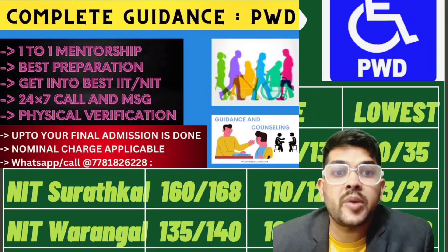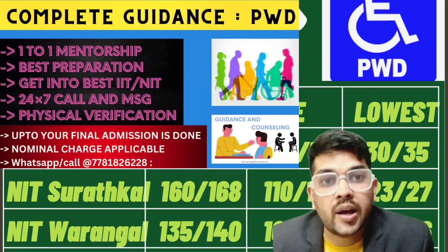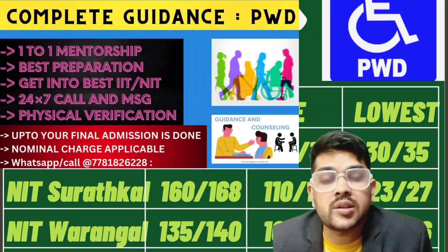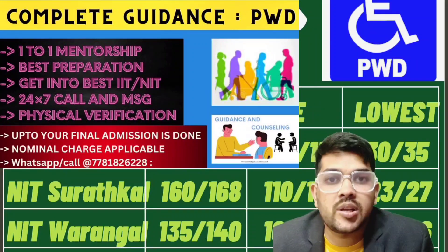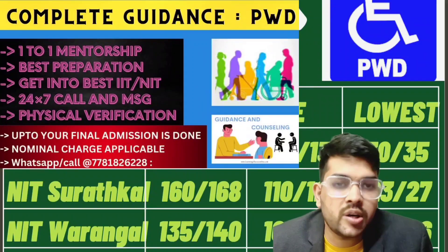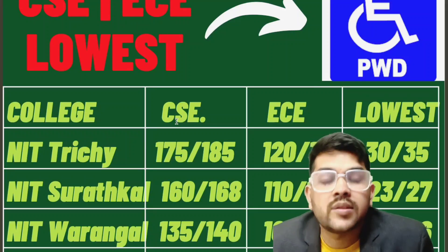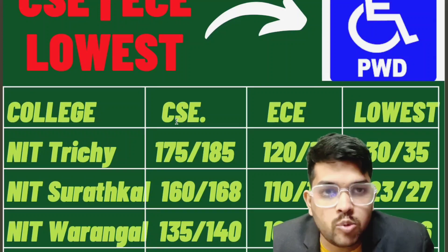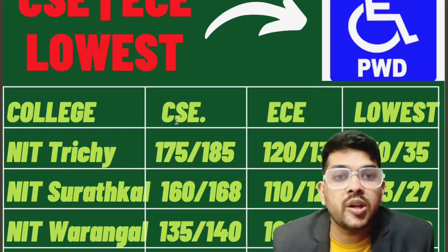I would like to inform you about my complete mentorship and guidance. I have been guiding PWD students for the last five to six years and I am the only person on YouTube doing this. I have guided over 10,000 students. There is a nominal charge for this — you can check the details. I will provide complete information once you contact me, and I will guide you for preparation, physical verification, PWD certificate, and college selection until your admission is done.